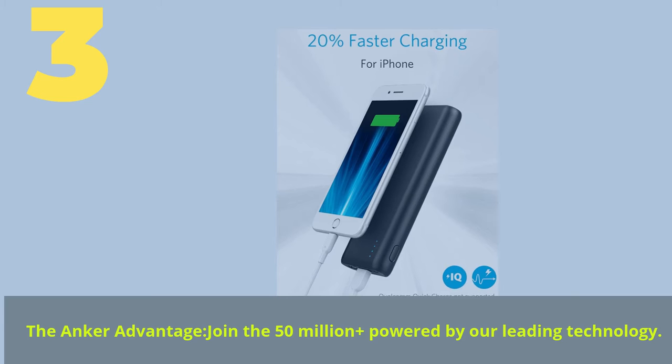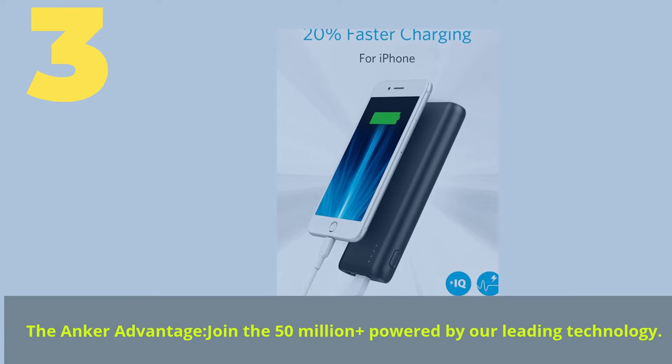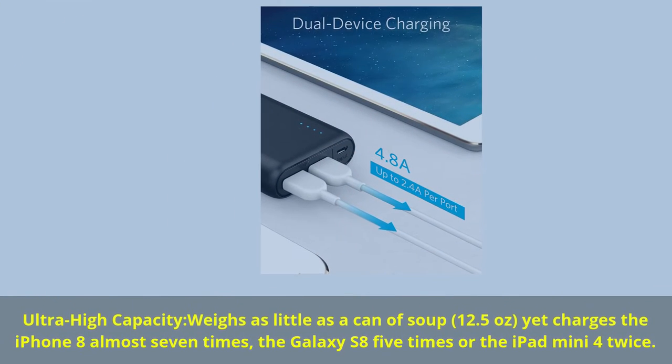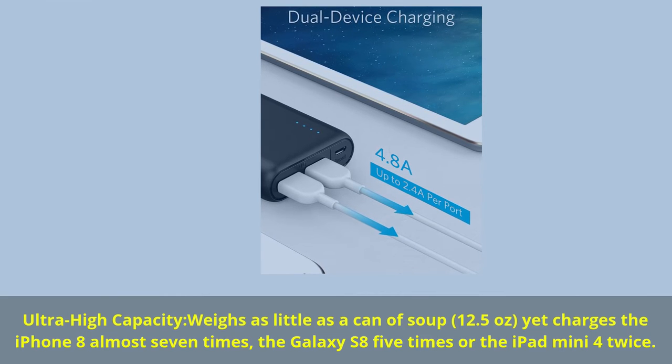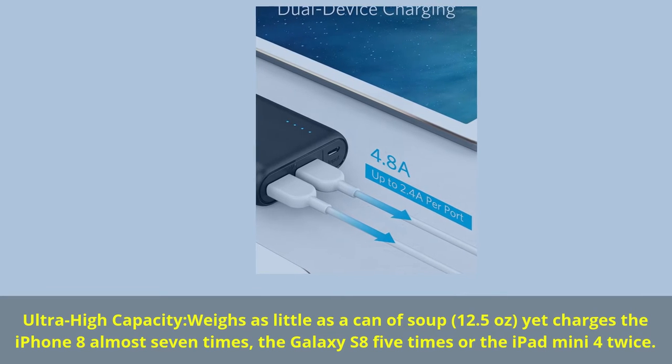Number 3. The Anker Advantage — join the 50 million plus powered by our leading technology. Ultra high capacity: weighs as little as a can of soup, 12.5 ounces, yet charges the iPhone 8 almost 7 times, the Galaxy S8 5 times, or the iPad mini 4 twice.